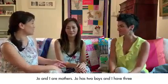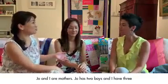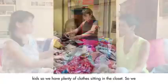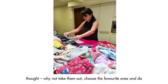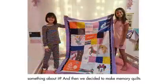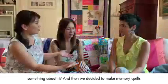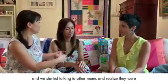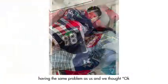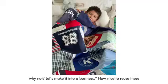Jo and I are mothers — Jo has two boys and I have three kids — so we have plenty of clothes sitting in the closets. We thought, why not take them out, choose the favourite ones, and do something with them? We decided to make memory quilts. We started talking to other moms and realised they had the same problem, so we thought, why not make it into a business?